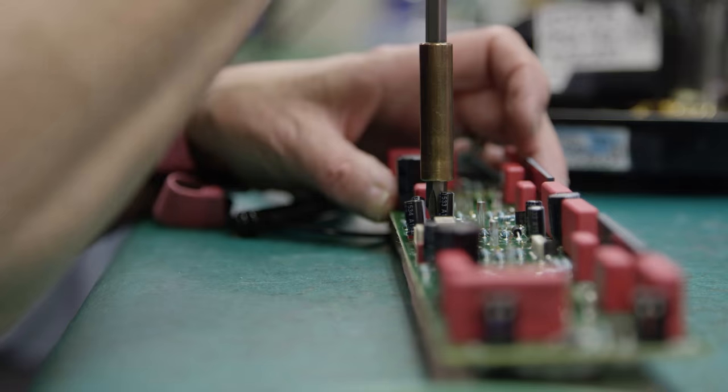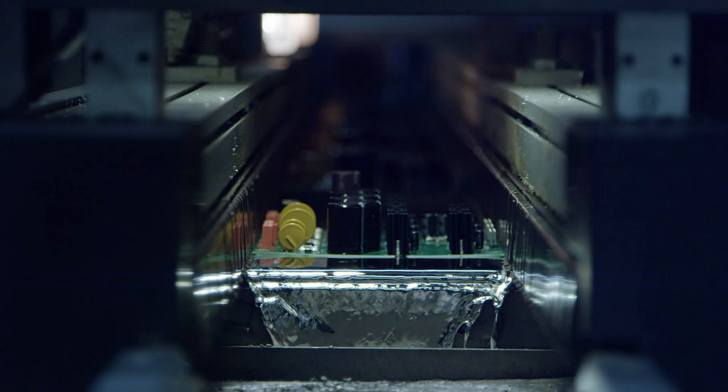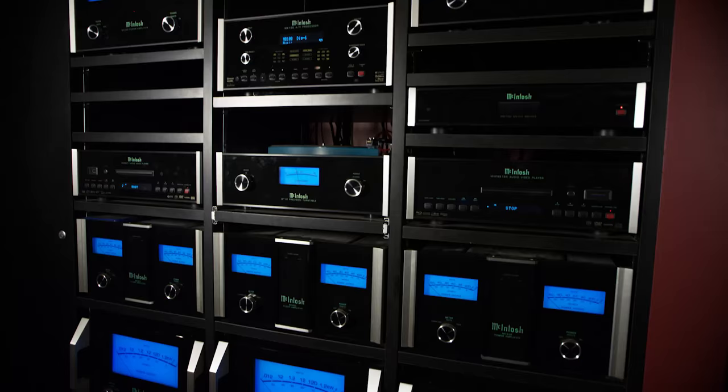We manufacture the printed circuit boards in-house because we want to do 100% sub-testing on every board before it goes into the product. The units are 100% tested after final assembly, but also 100% tested before assembly, to ensure that every specification inside the unit is going to meet our expectations before the unit is put together.